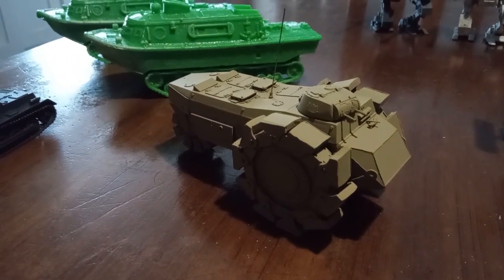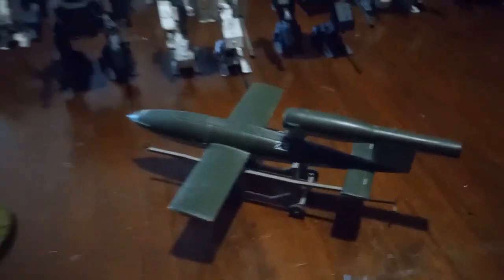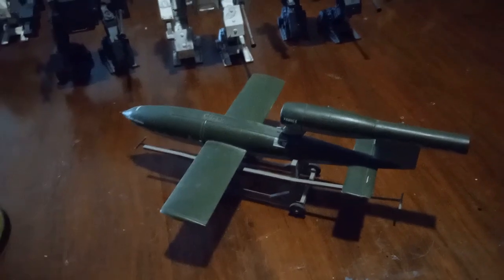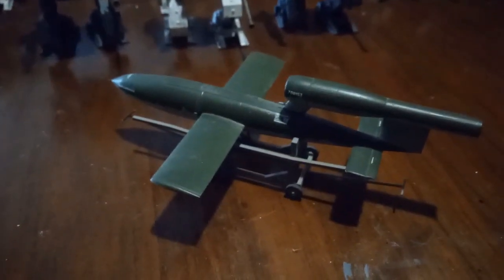Here we've got a 1/48 scale V1 rocket on its carriage. This is mostly used for scenery. I got it in a trade — it's pre-painted, so it's a cool piece of scenery to have in the background.